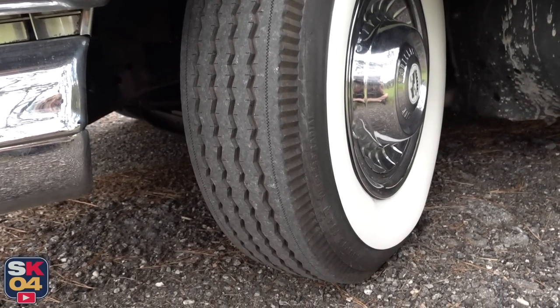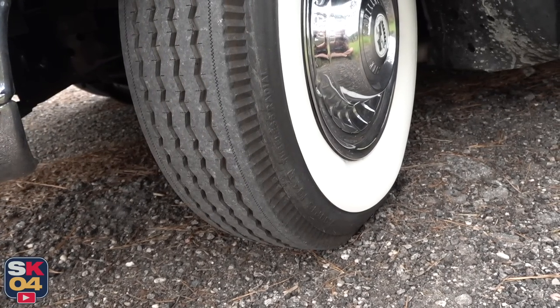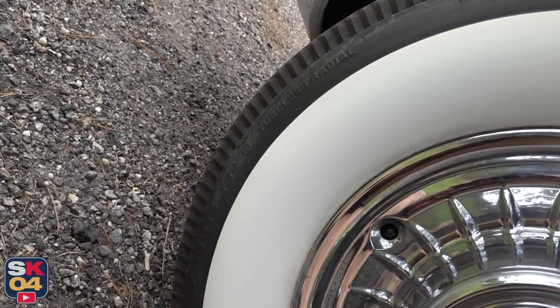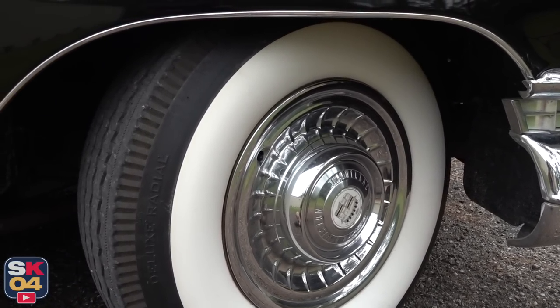The Auburn Deluxe Radial is a brand new mold, not a reproduction. Designed for '40s, '50s, and early '60s vehicles, they also have the appropriate nomenclature on the sidewall and range in sizes from 5.60-15 all the way to 7.50-16.